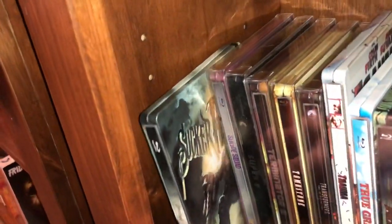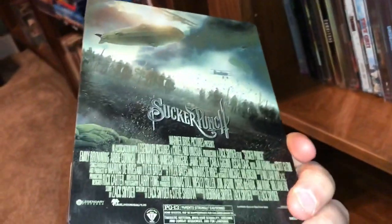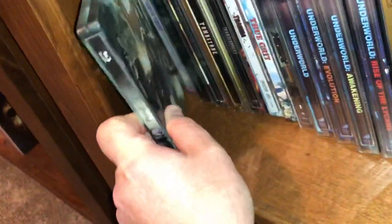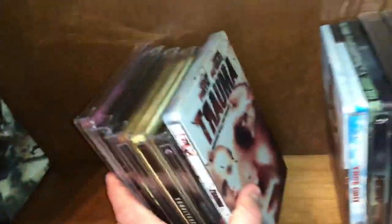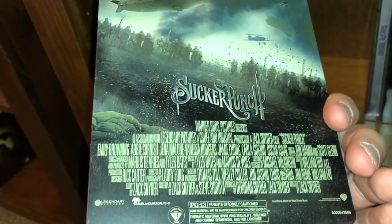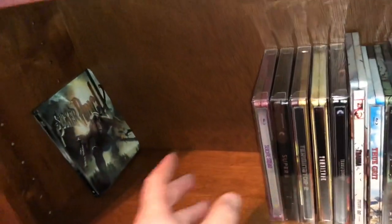The first one is Sucker Punch. The shelf is pretty slippery so I'm going to slide some of these over and do them a few at a time. I did watch Sucker Punch when it first came out, which was probably six or seven years ago. It is a Zack Snyder film, and I do really love Zack Snyder — he's a fellow Wisconsinite from Green Bay.